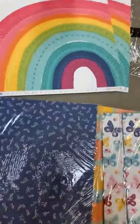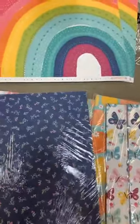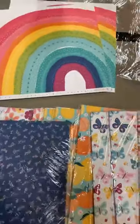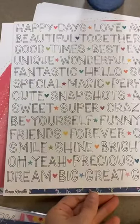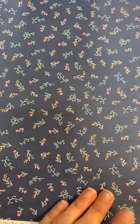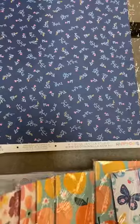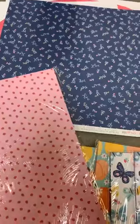Next up, this one is called Definitive — not definite, definitive. It's got all these great words on the front, and then the back has a cute denim blue color with all these little petite flowers. The next paper is called Lush Blooms.